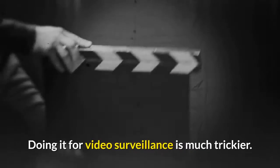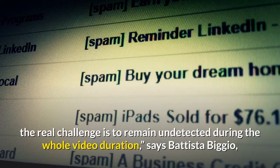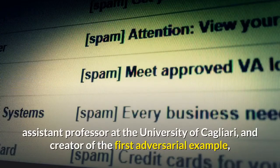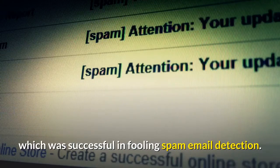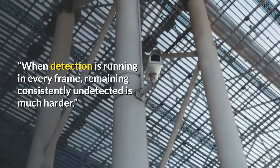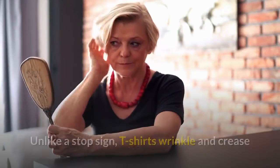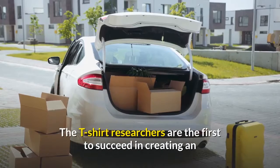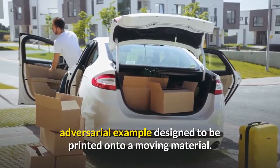But all these previous adversarial attacks have been created on static materials. Doing it for video surveillance is much trickier. For the physical attacks, the real challenge is to remain undetected during the whole video duration, says Battista Biggio, assistant professor at the University of Cagliari and creator of the first adversarial example, which was successful in fooling spam email detection. When detection is running in every frame, remaining consistently undetected is much harder. Unlike a stop sign, t-shirts wrinkle and crease when the wearer moves, so the team had to take this into account.